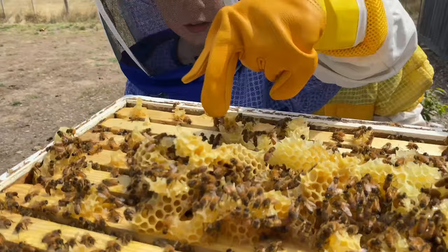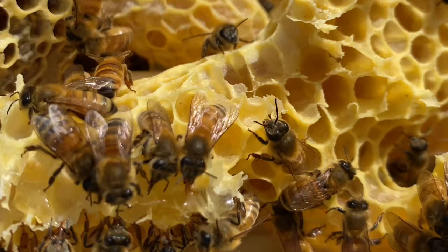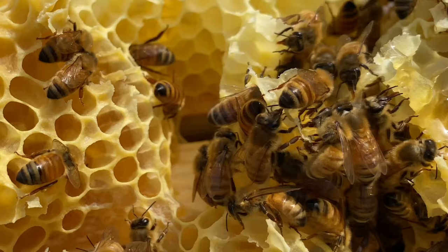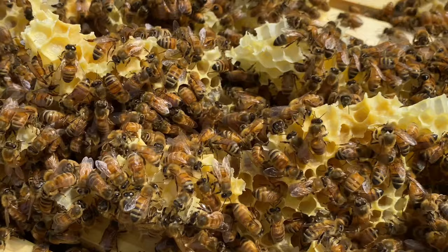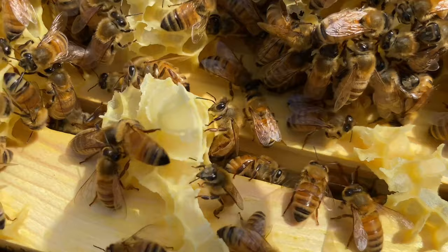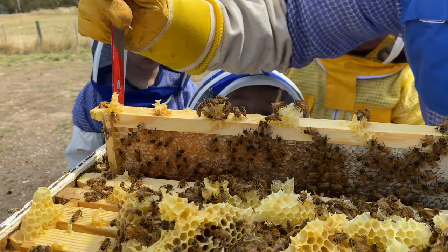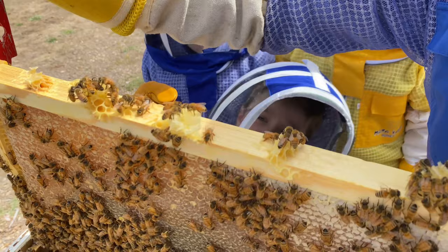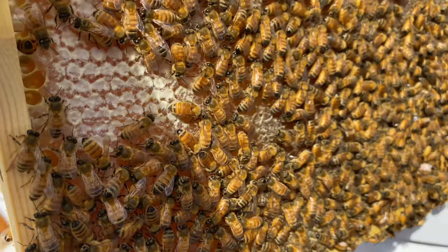Do you know that honey can last forever? If you put honey in an airtight container, it will never spoil or get old. Did you know that honey can be used as medicine? You can put honey on your cuts and burns. Honey is also good to help when you have a sore throat or cough. Did you know you could live eating just honey? That is because honey is the only food which has all the ingredients needed to keep you alive. You can add a little bit of honey to your food to make it sweet. It will give you lots of energy, but make sure you don't have too much as it won't be good for you.